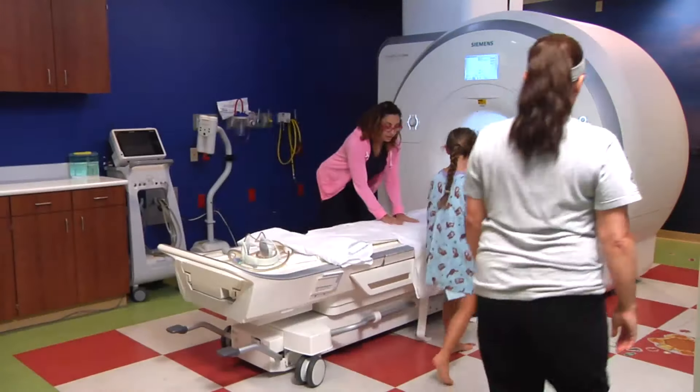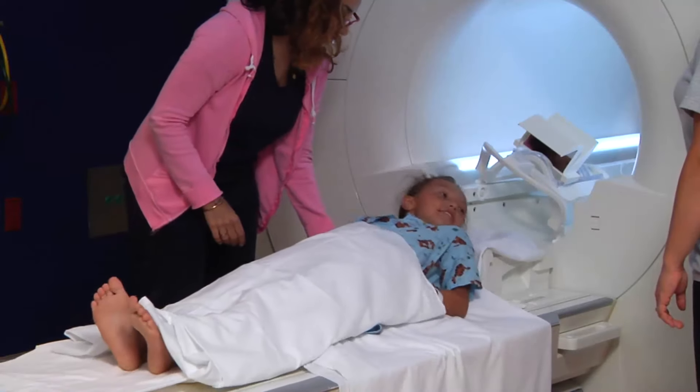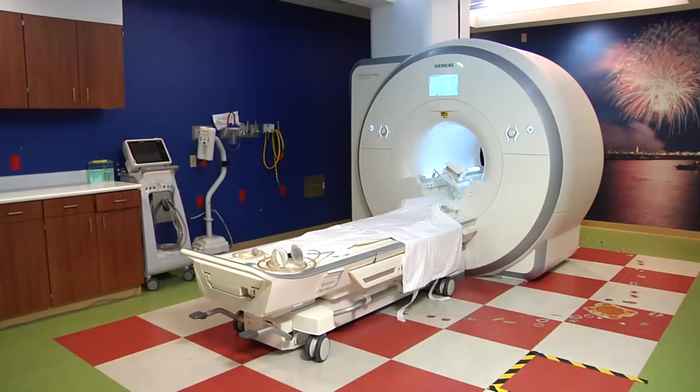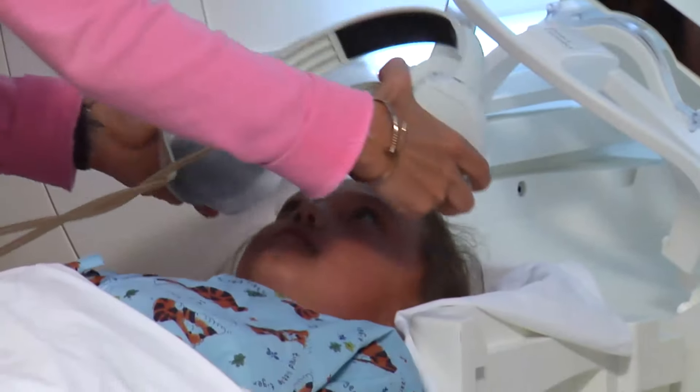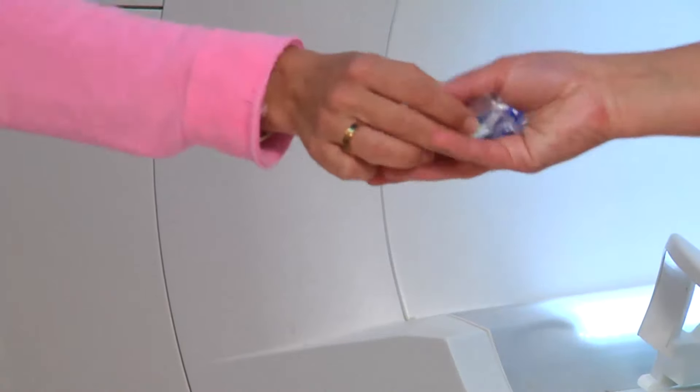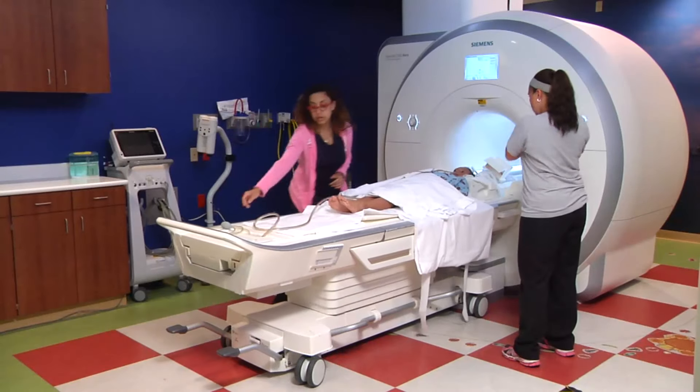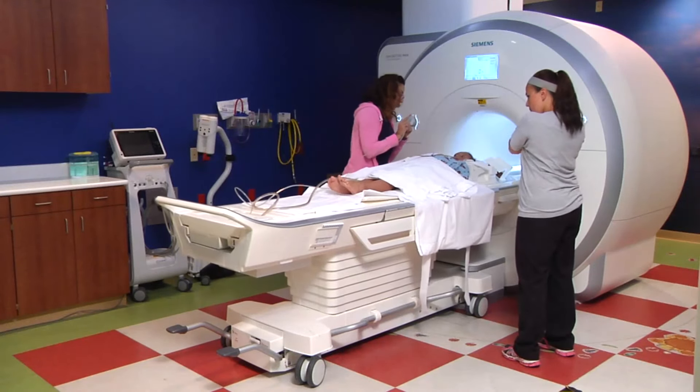MRI machines make many noises. They can sound like this. You'll be given headphones or earplugs to quiet the sounds of the MRI machine. Ask your technologist if you're allowed to listen to music or watch your favorite movie — these may be options as well.